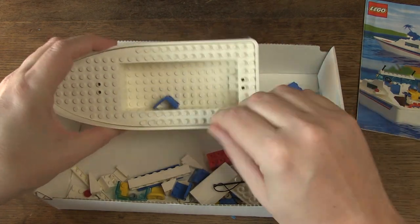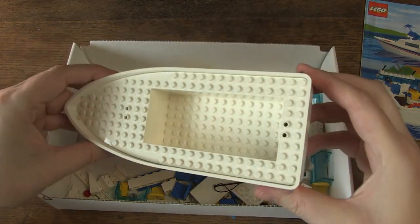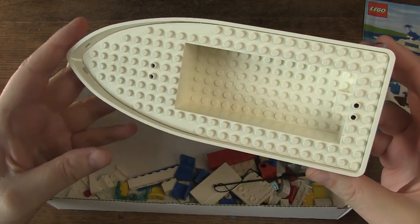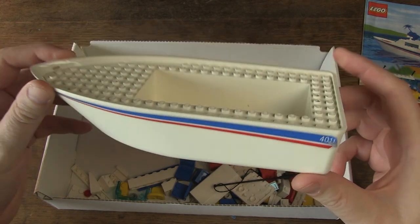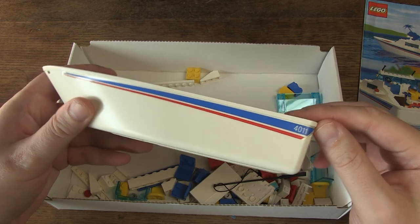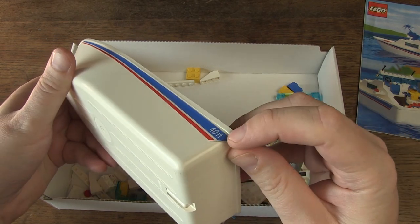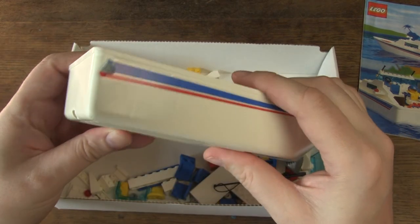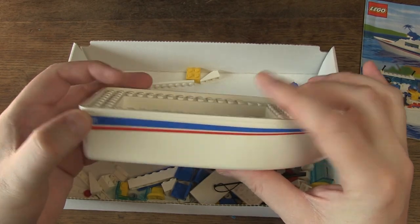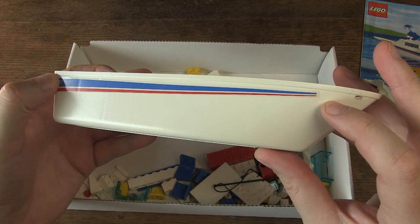An important part: the hull of the boat. It still looks nice and shiny white, no discoloration. But the person who put these stickers on clearly did a poor job — they had to be placed a bit more forward. I'm going to change that because it looks horrible.